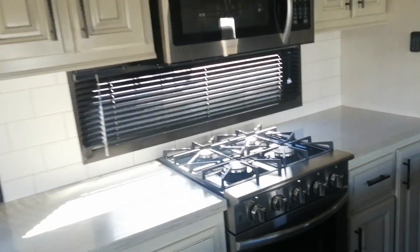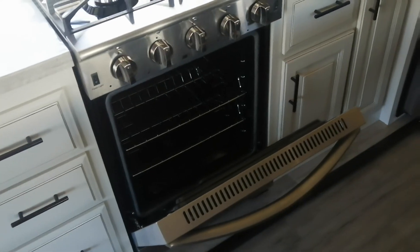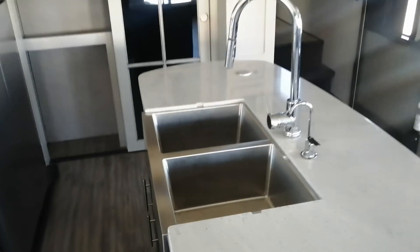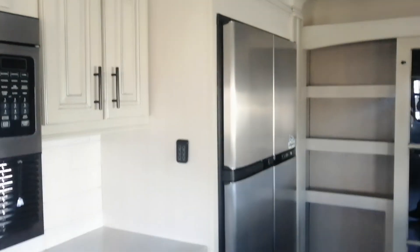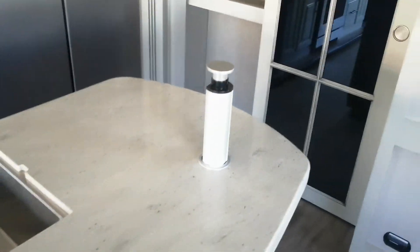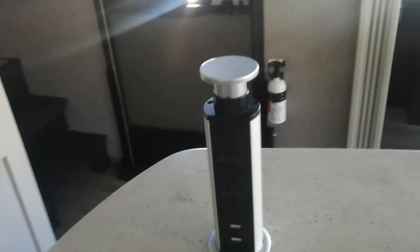Four-range stove with a full oven — this is more of a livable unit, folks. Double sink, undermount, double fridge, double freezer. We also have a power tower here, which is always in a wonderful spot. The power tower has USB and all of your plug-ins.